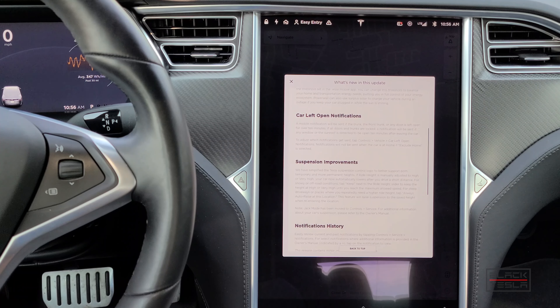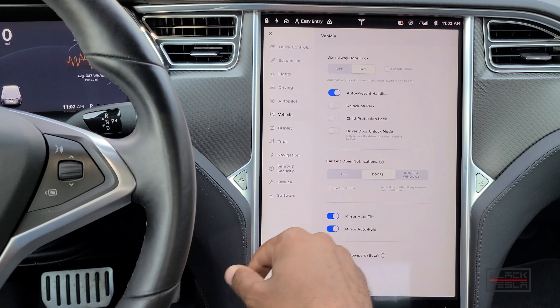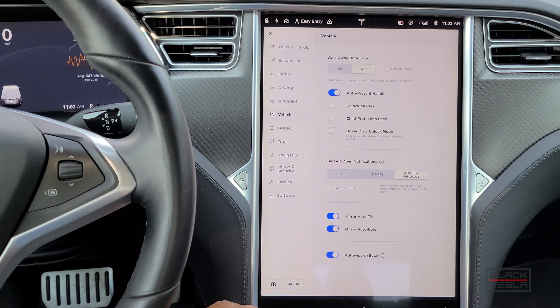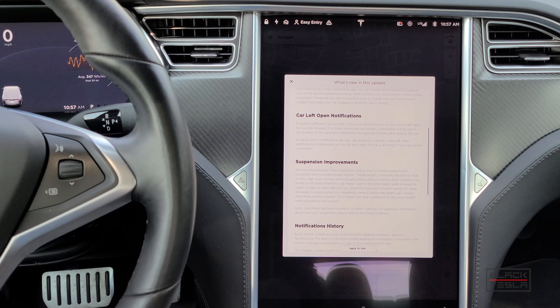The next update is a pretty big one that people have been asking for — left-open notifications. When you leave your car door, frunk, trunk, or windows open, the car will notify you. A mobile notification will be sent if the trunk, frunk, or any door is left open over 10 minutes. If the car is locked and any window or sunroof is detected open for 10 minutes, a notification will also be sent.